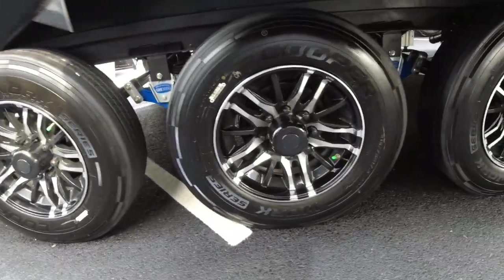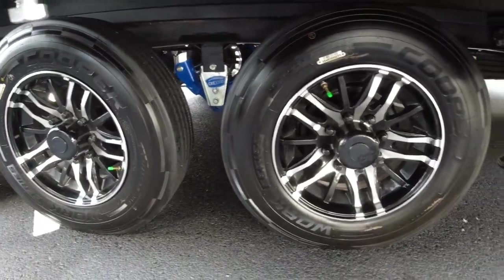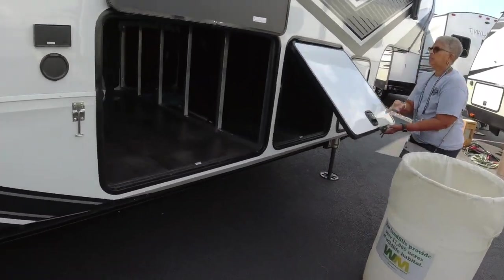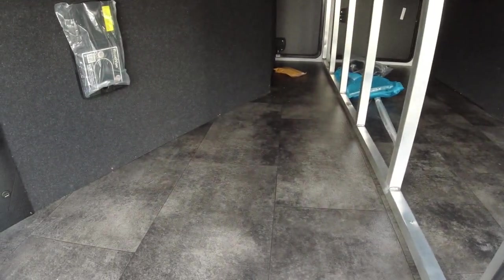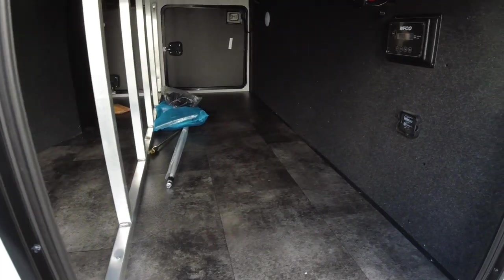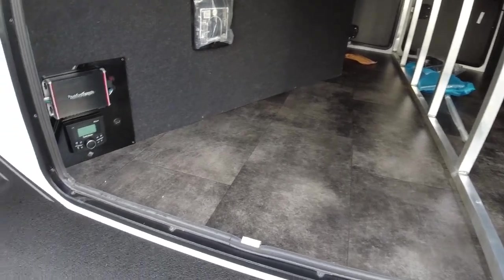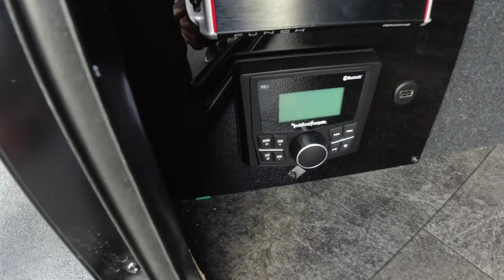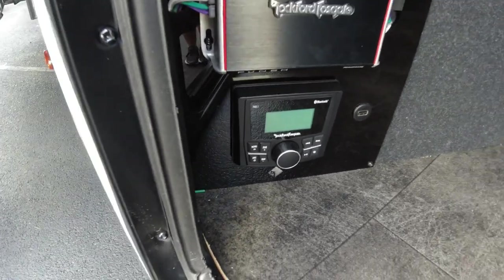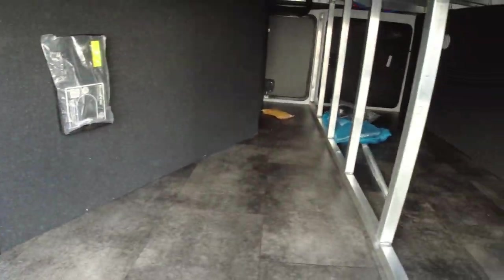It is three-axle with Mor/ryde suspension and Cooper tires. And look at this — it's unusual for a toy hauler to have this much storage space up front. It's also got a built-in vacuum system and a Bluetooth sound system outside.